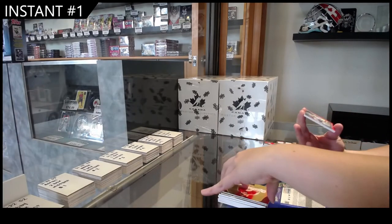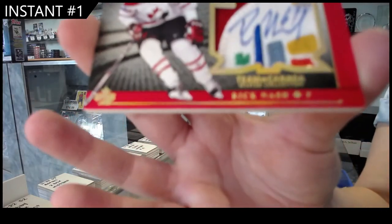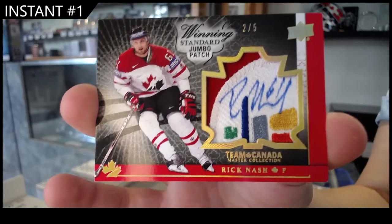And we have a Winning Standard Jumbo Patch Auto, number 25, Rick Nash. Look at that pretty, pretty patch. Not ideal for signing, but a very pretty, pretty, pretty patch.